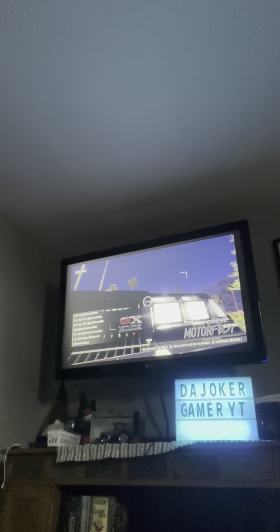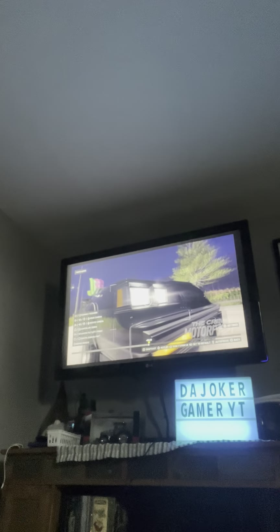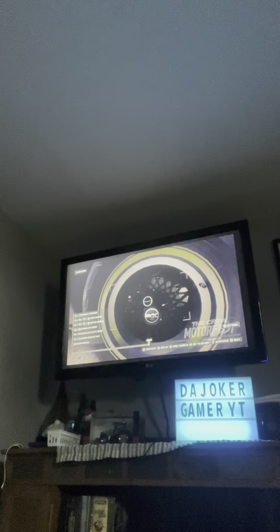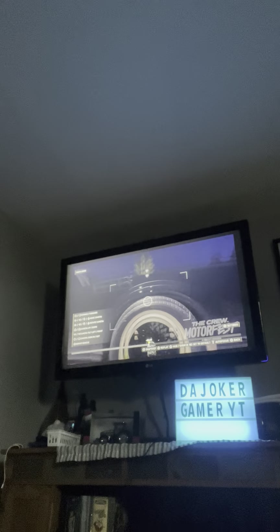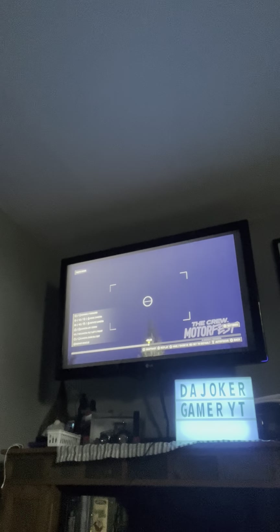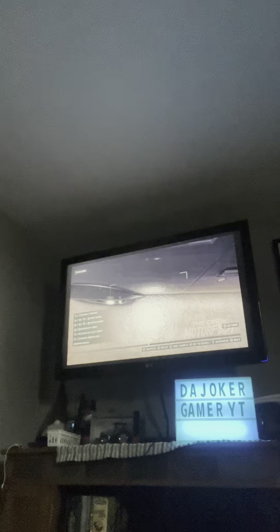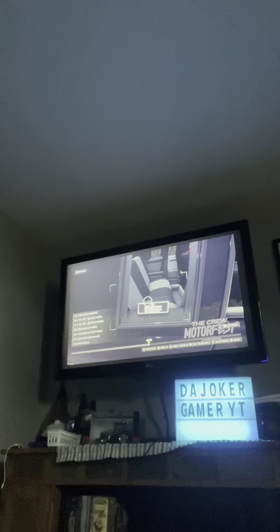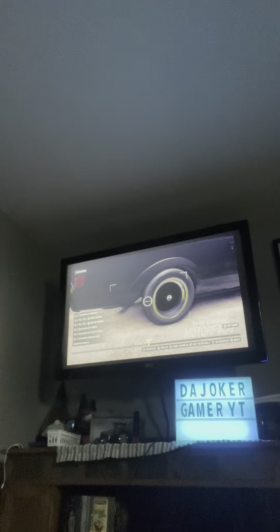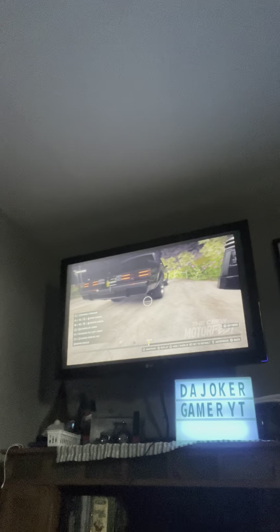It says GNX on it — Buick GNX. Got the classic vintage GNX rims, and the Buick GNX rims are black, because that's what the '86 Grand National GNX had. On the other side it also says 'this vehicle is equipped with a factory-installed theft warning system.' Stock exhaust, stock tail lights blacked out, beautiful rear bumper.